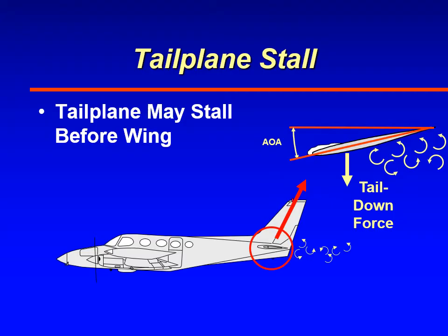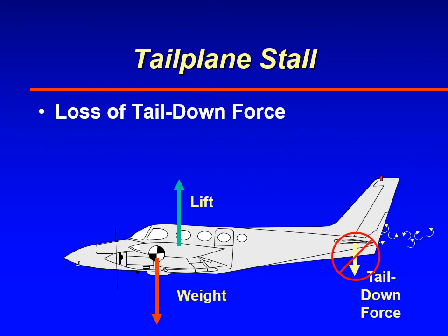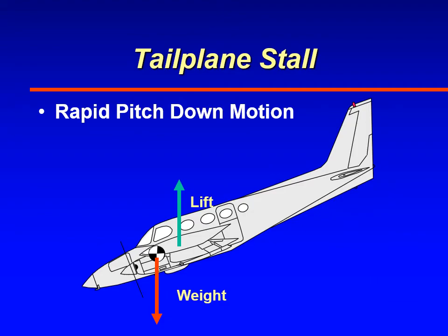As ice accumulates, it starts to disrupt the airflow. Because the tail is operating at a negative angle of attack, when you lose that tail down force — when the tail stalls — you no longer have a tail down force. Lift and weight counteracting each other will result in a rapidly pitching nose-down moment. That can be exciting when close to the ground; at higher altitudes it's easier to recover, but on final approach at 200–300 feet above the ground, it's very difficult to recover in a short period of time.